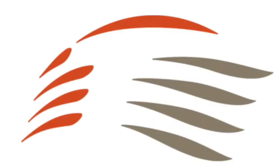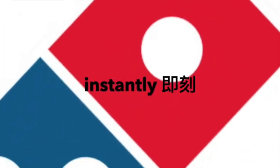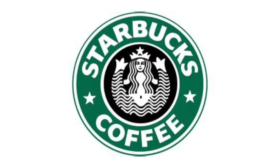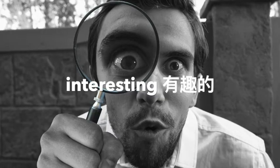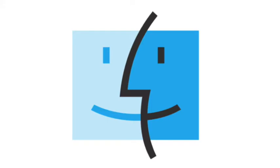Logos are more than pictures. A good logo tells us a story about its company or product. Logos should be instantly recognized. For this reason, companies don't like to change their logos too often. But there is another interesting thing about logos — if you look carefully at some logos, you might see something more hiding inside. Take a second look at the Mac OS logo. Do you see one face, two faces, or three faces?